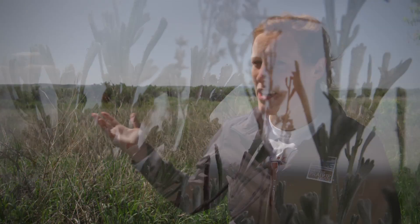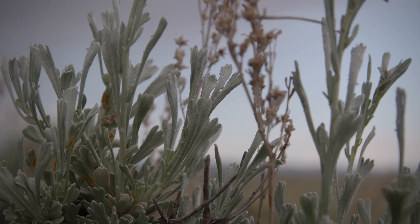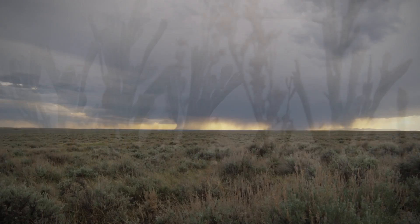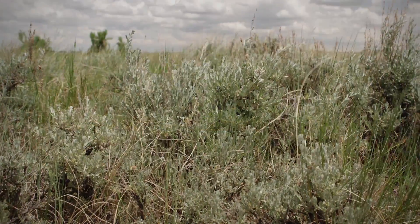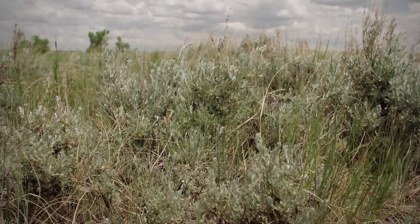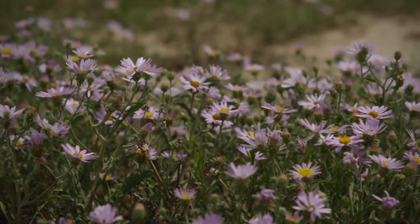A lot of the landscape seen in the background is called sagebrush steppe. In the sagebrush steppe we have sagebrush plants that kind of dominate the area, but in the inner spaces we have a lot of grasses. We have forbs.